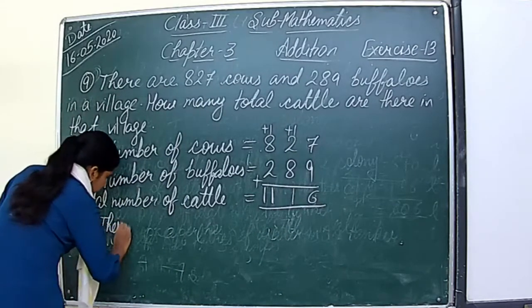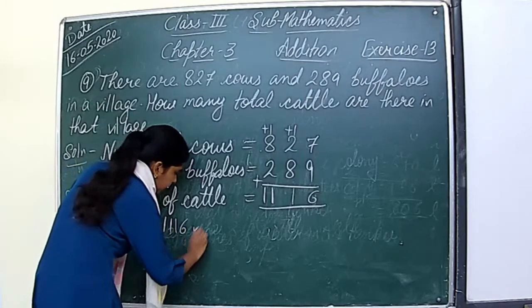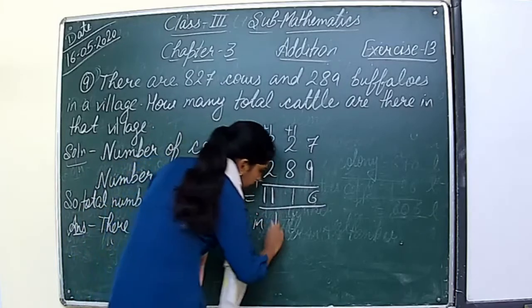Total number of cattle: 7 plus 9 is 16, write 6, carry 1. 2 plus 1 is 3, plus 8 is 11, write 1, carry 1. 8 plus 1 is 9, plus 2 is 11. Result is 1,116. There are 1,116 cattle in the village.